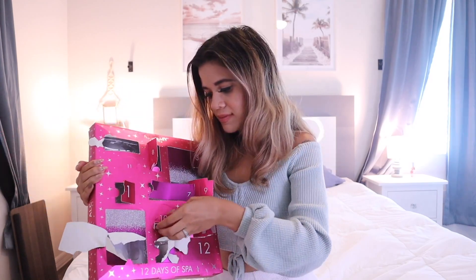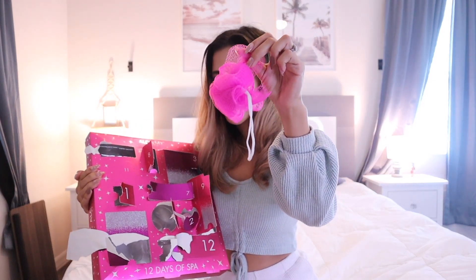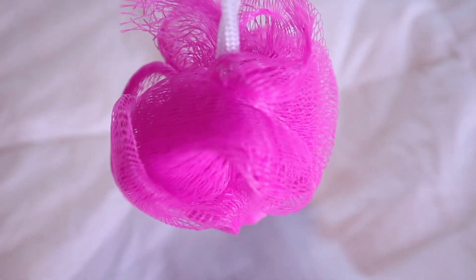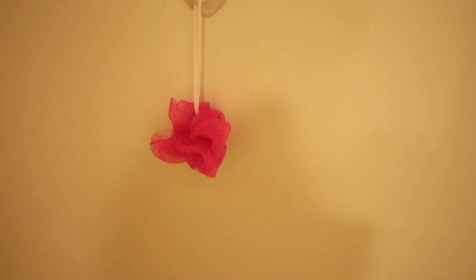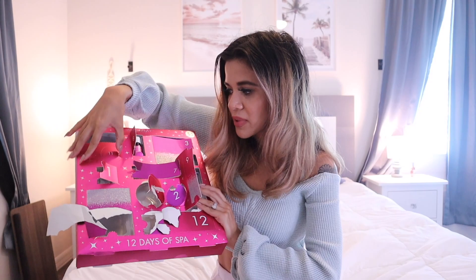Day ten is a little loofah — it's super tiny, not even dollar store quality. I feel like they should have put something else instead of this super cheap-looking loofah. The girls like the big loofahs from Target, so they're probably going to laugh at this one. Honestly, what a waste for day number ten.